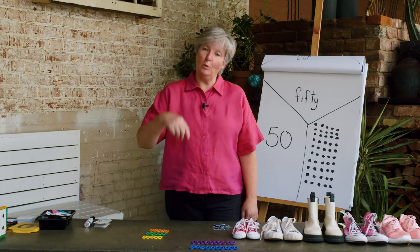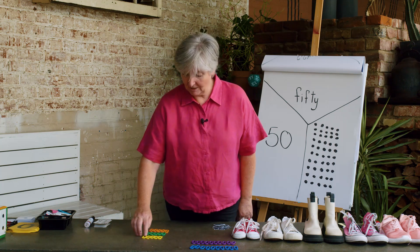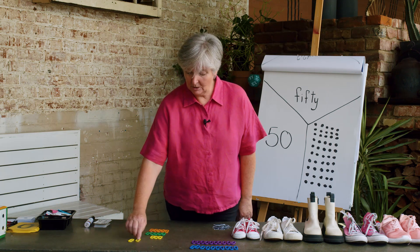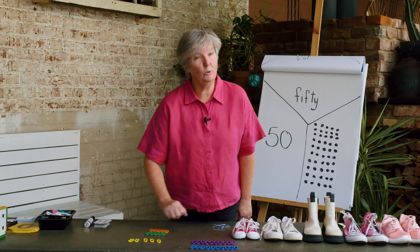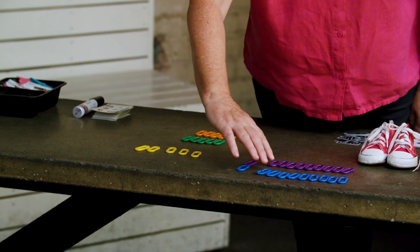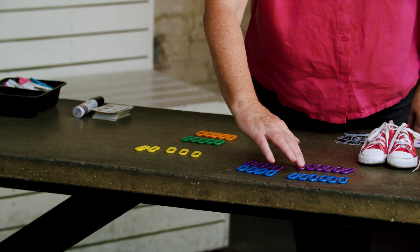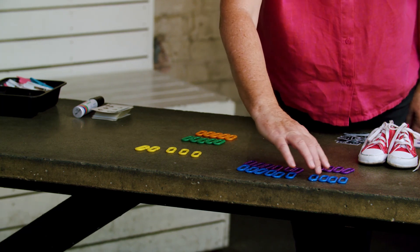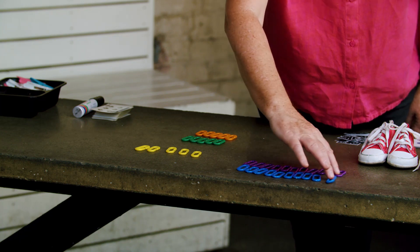Let's review what we've already learned. We have learned to count in ones all the way to 100 — we can count 1, 2, 3, 4, 5 in ones. Or we can count in twos: 2, 4, 6, 8, 10, 12, 14, 16, 18, 20.